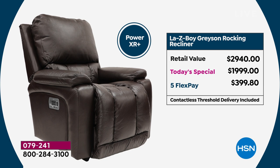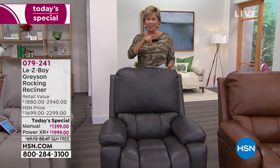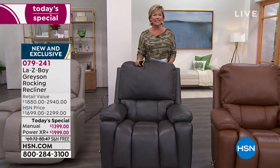The retail price on this chair — whether you're getting the manual or the power — you're saving $1,000 or $950. If you want the manual, you're saving like $500. Flex Pay is for all of you with any major credit card — you can separate these payments out over five months. One payment is all that we require, and then you'll get delivery, which is included. You'll get it by the end of the month, well in time for the holidays.